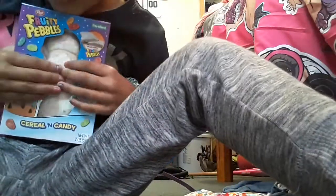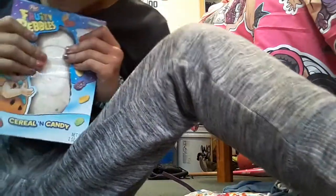I also got some yummy food! I haven't started eating it yet. It's so yummy.